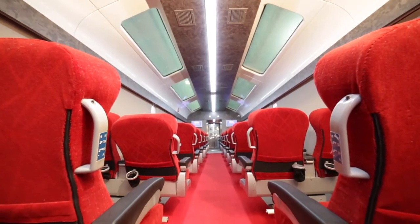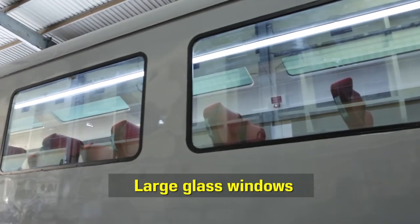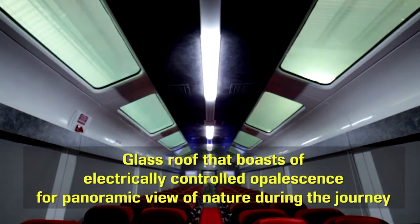The standout features of the Vistadome coaches include large glass windows and a glass roof that boasts electrically controlled opalescence, providing a panoramic view of nature during the journey.